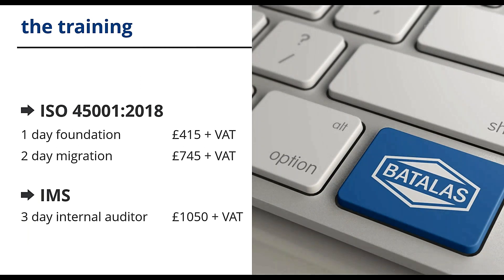In short, if you're currently auditing against 18001, do the migration course. If you need to know about 45001 requirements, do the foundation course. For those with integrated systems, we offer IMS internal auditor training. If you're unsure about the training you need or you've got specific requirements, just contact us and we'll be able to help.